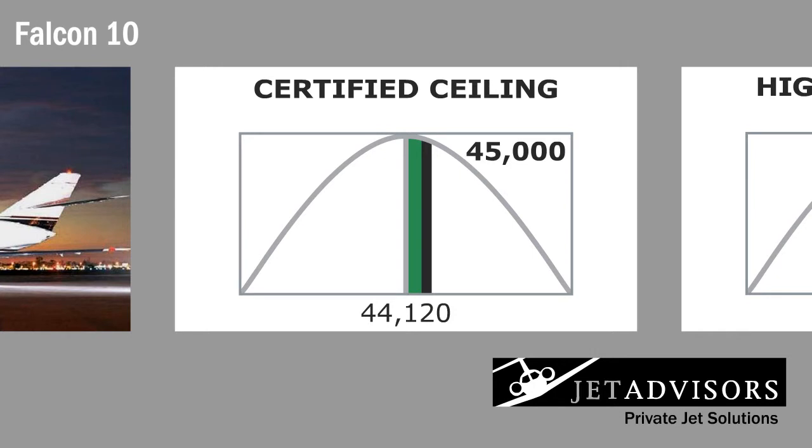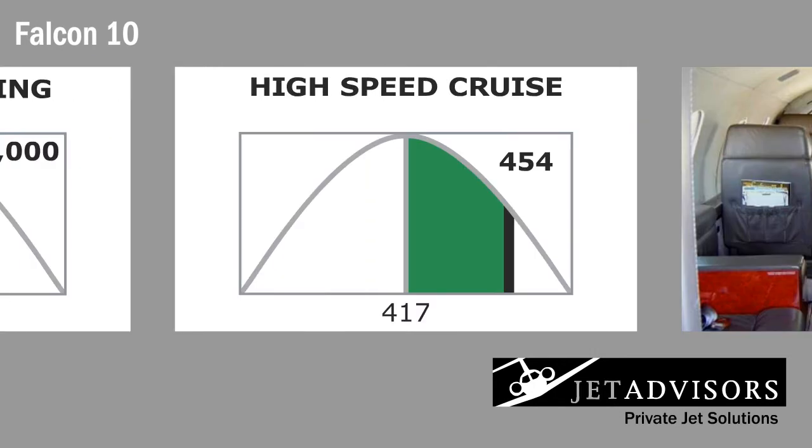The Falcon excels in performance. With an overall flight ceiling of 45,000 feet, the Falcon 10 boasts a high-speed cruise of 454 knots true airspeed and a long-range cruise of 430 knots.